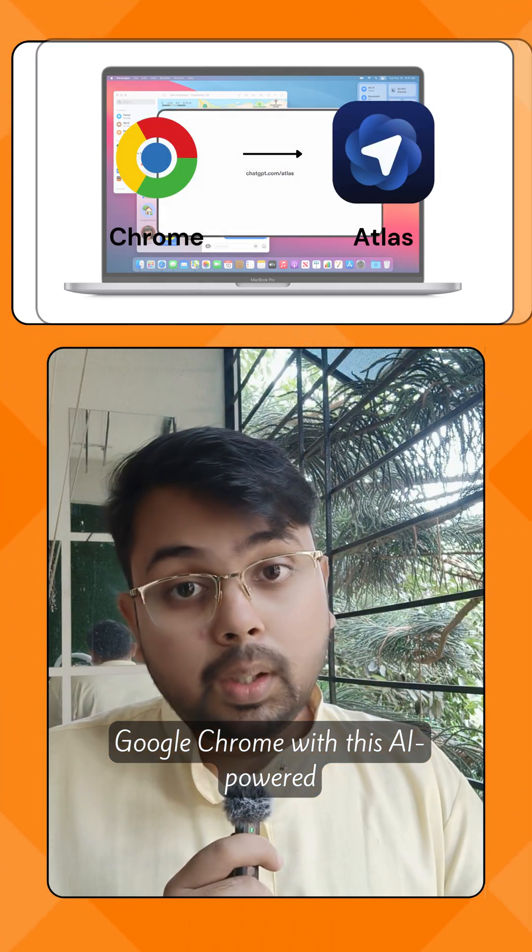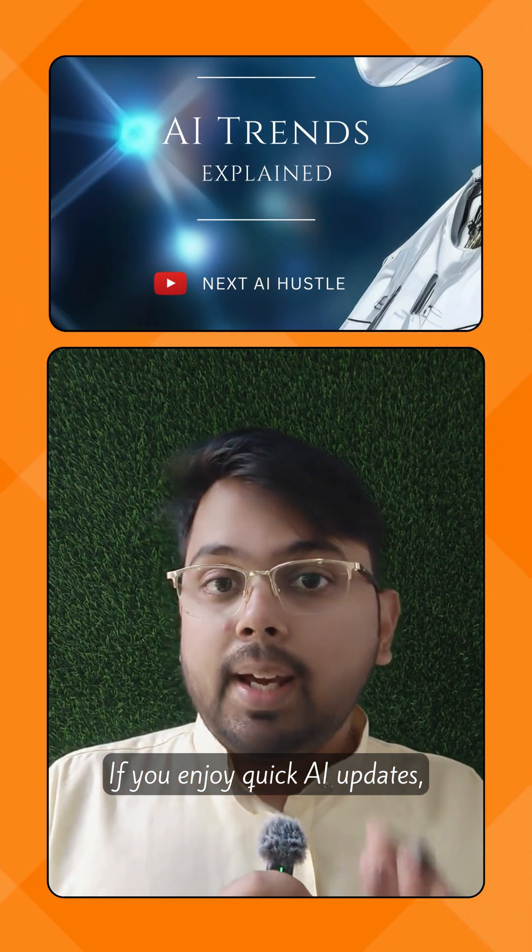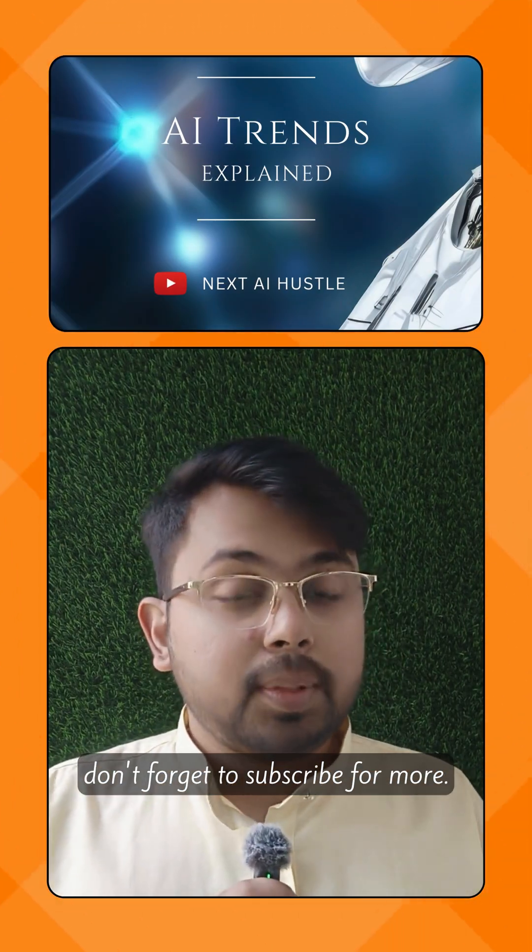So, would you replace Google Chrome with this AI-powered browser? If you enjoy quick AI updates, don't forget to subscribe for more.